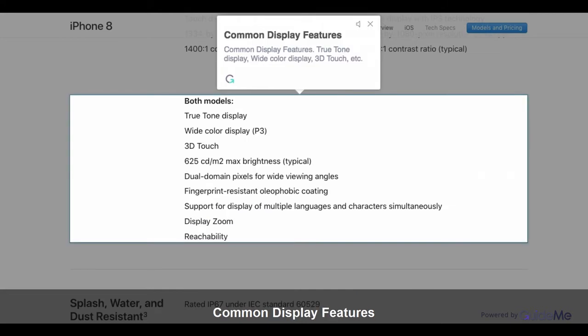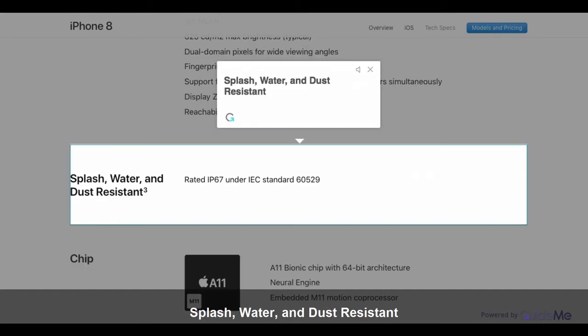Common display features include True Tone Display, Wide Color Display, and 3D Touch. Both phones are also Splash, Water, and Dust Resistant.